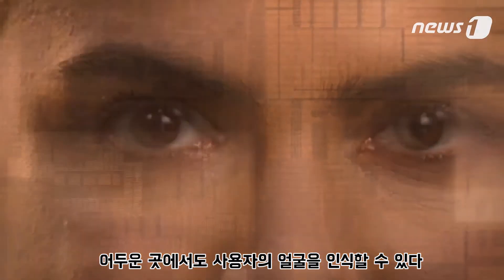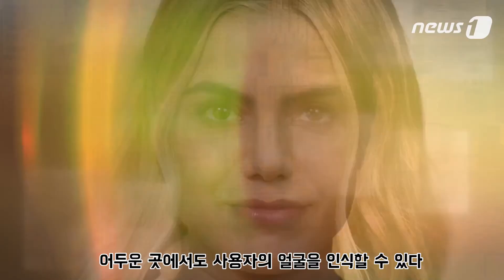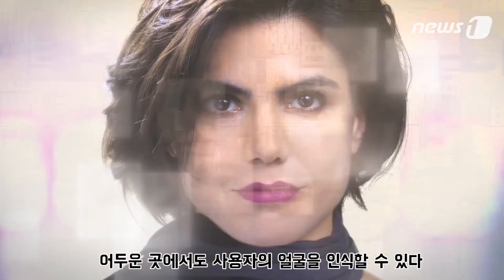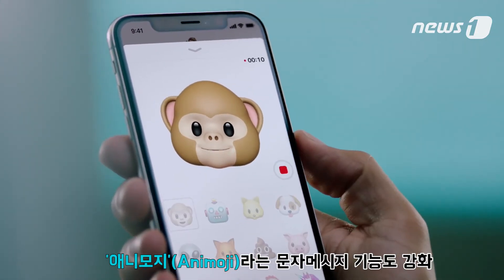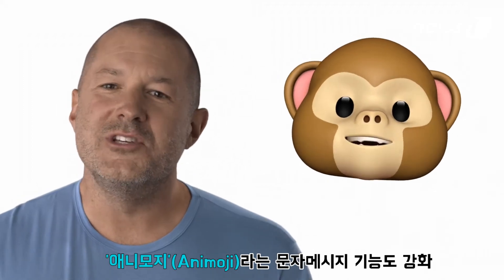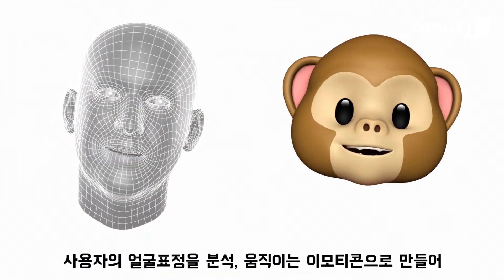Your iPhone now recognizes you, even in the dark, and will adapt to your physical changes. The TrueDepth camera also enables new experiences, like bringing emojis to life by mapping more than 50 facial muscles in real-time.